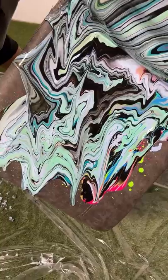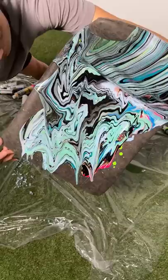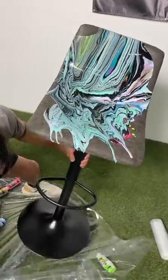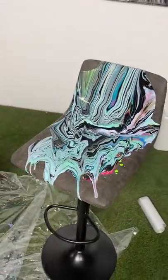Oh look at that, this looks like a marble chair — it does, like marble from far away. Abstract chair. It still looks cool. Yeah, dude, I honestly love it.